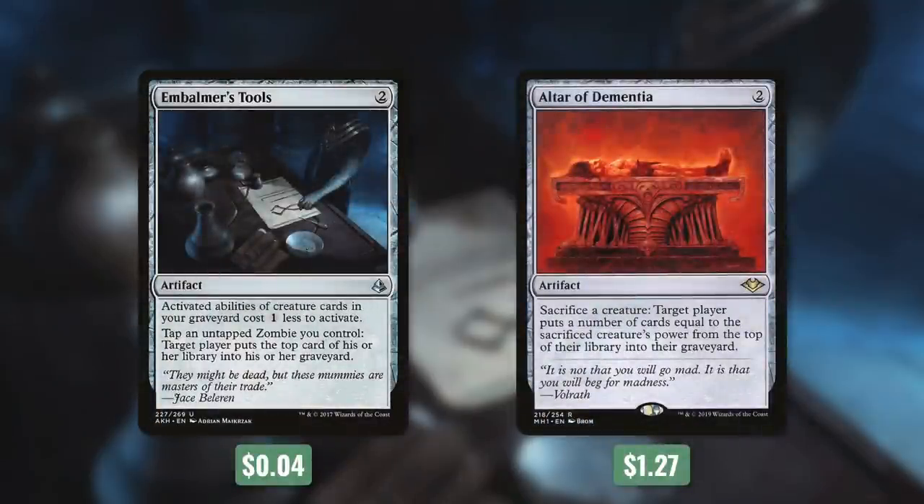Finally, we've got two more effective ways to mill ourselves with Embalmer's Tools and Altar of Dementia. Embalmer's Tools has: activated abilities of creature cards in your graveyard cost one less to activate, and tap and untap a zombie you control, target player puts the top card of their library into their graveyard. That second part is fantastic because now our zombies can help us mill as well. And then Altar of Dementia says sacrifice a creature, target player puts a number of cards equal to the sacrificed creature's power from the top of their library into their graveyard. So if we've got a disposable creature or one that's going to die anyway, we can use them to mill ourselves and create a zombie.